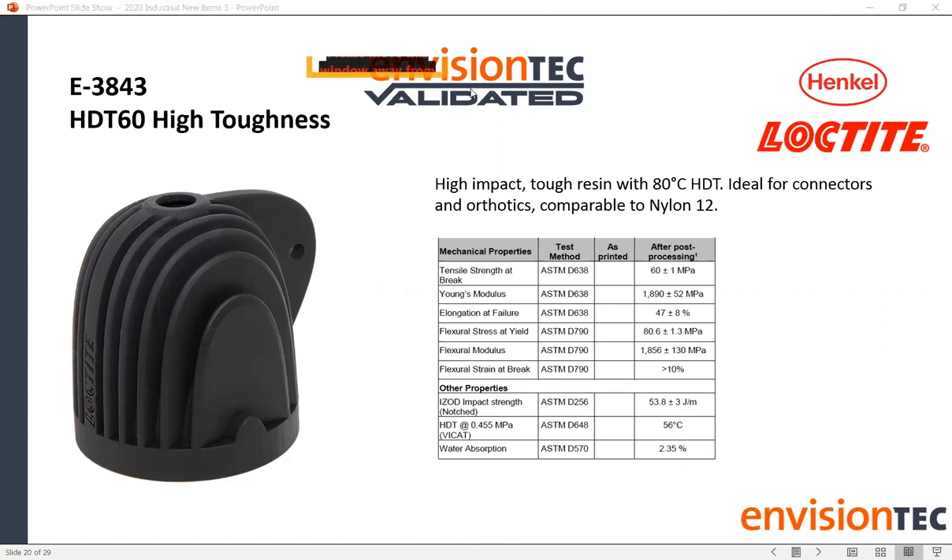A question came in asking to clarify how flexural strain affects a part's performance. Flexural strain at break involves a combination of flexural strain and elongation at failure. How these come into play is very situationally based on what the part is used for — it's unique to a person's industry and the intention of the part itself.